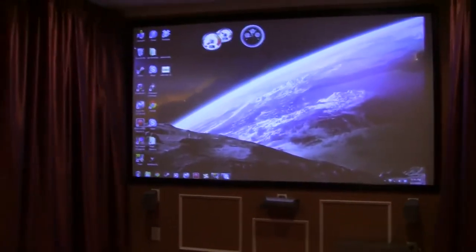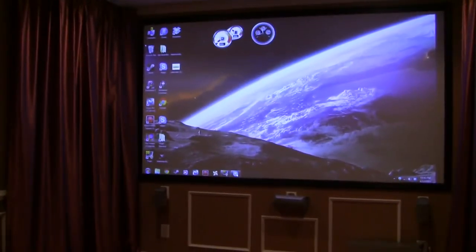I'll start up Steam Big Picture, which is the controller-friendly interface. Let's dim the lights.